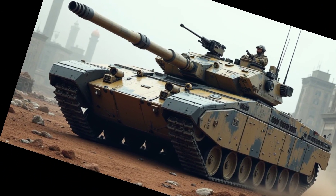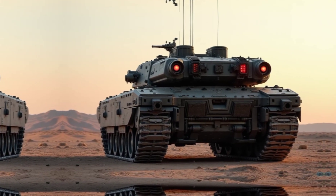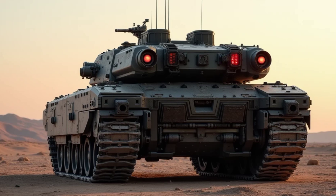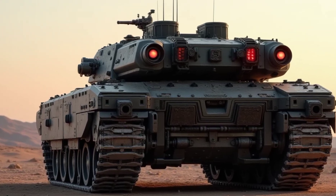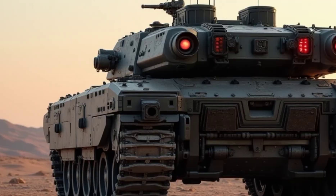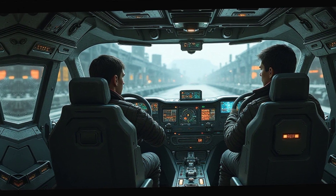The new Type 90 carries a futuristic yet highly functional design, built with advanced composite armor and reactive protection systems. This tank isn't just about brute force — it's about survivability in modern combat. A combination of modular composite armor and active protection systems (APS) defends against anti-tank missiles, ensuring maximum protection on the battlefield.